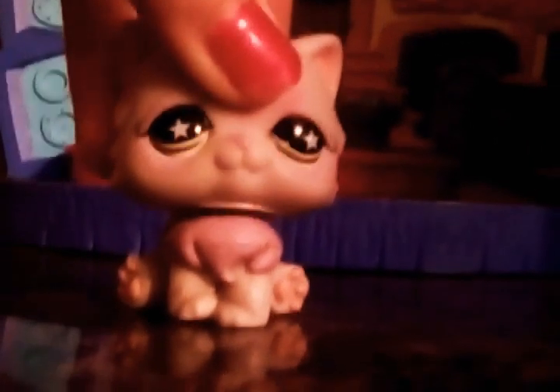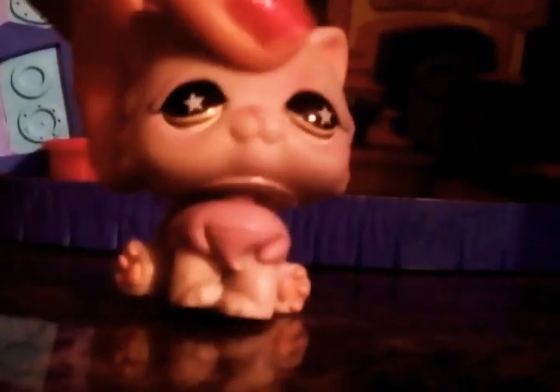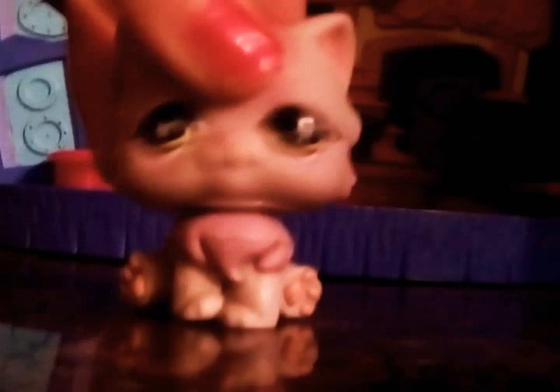She is so cute. I actually never gotten this LPS before, but if you guys have, then comment down below if you've ever gotten this LPS cat, because I just want to know.